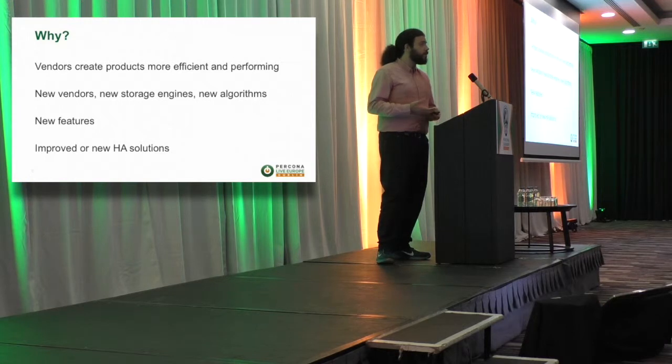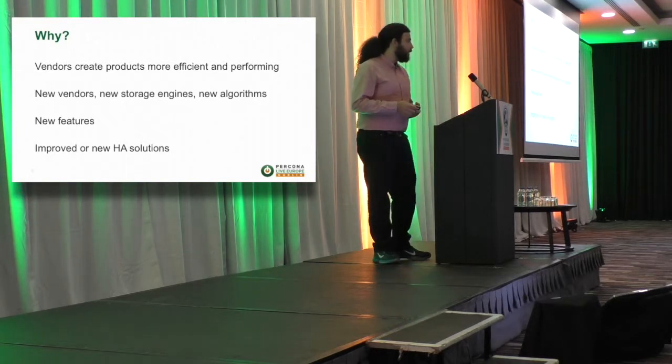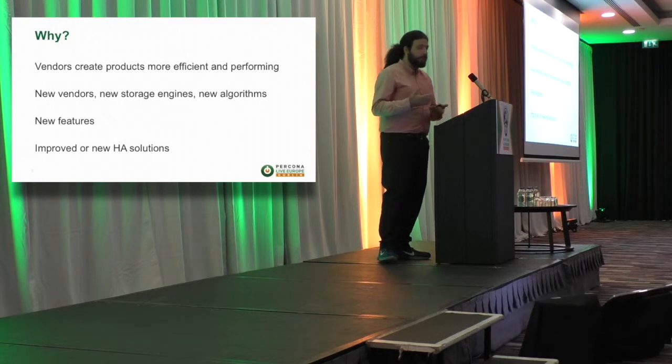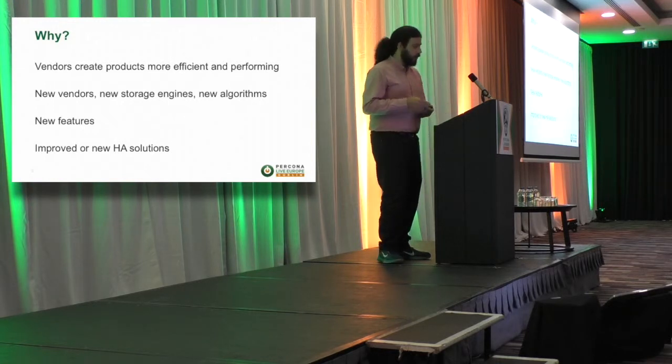They always introduce new features, so they also improve the usability of their software. And of course they also focus a lot on the availability of the system. If you look in the MySQL ecosystem for example, we have Galera, we have MySQL Cluster, we have PXC, we have group replication and so on. So they are all focusing on those key elements.